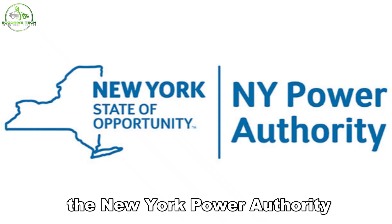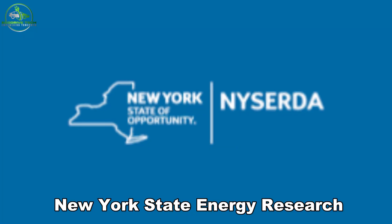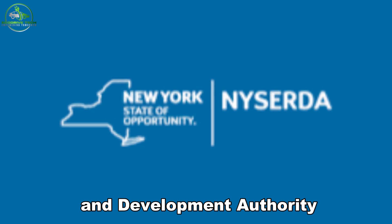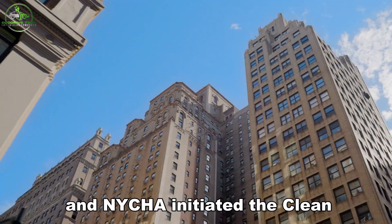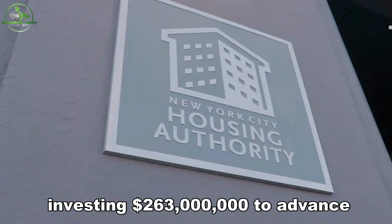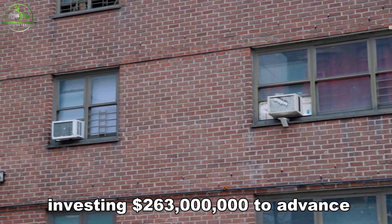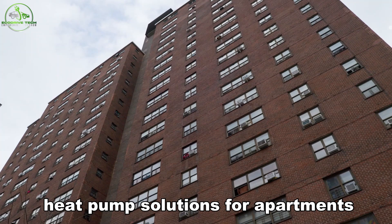In 2021, the New York Power Authority, NYPA, the New York State Energy Research and Development Authority, NYSERDA, and NYCHA initiated the Clean Heat for All Challenge, investing $263 million to advance electrification and support affordable heat pump solutions for apartments.